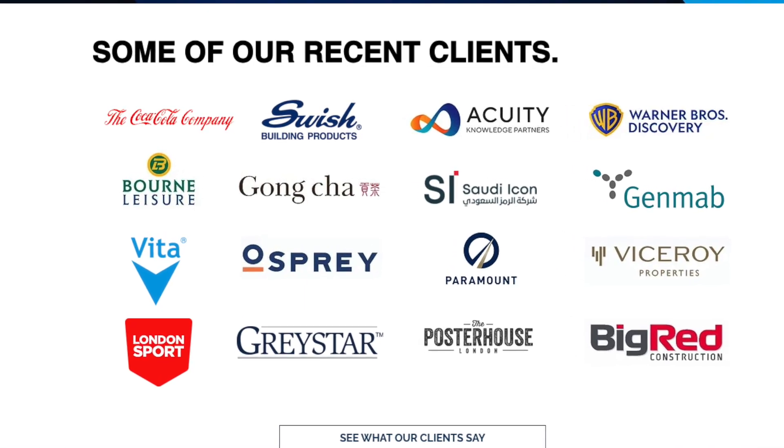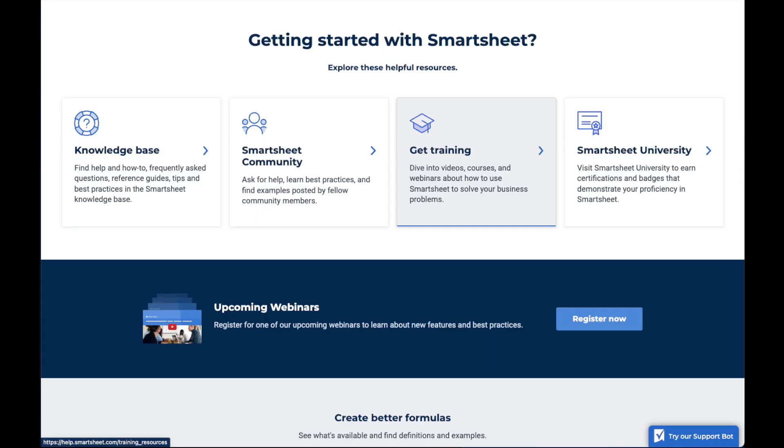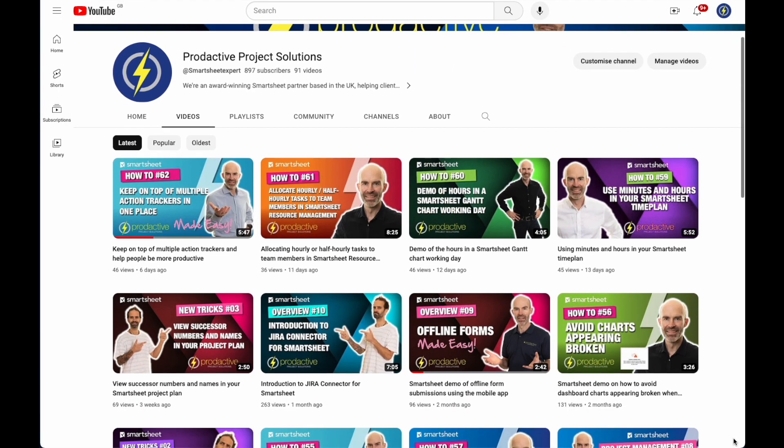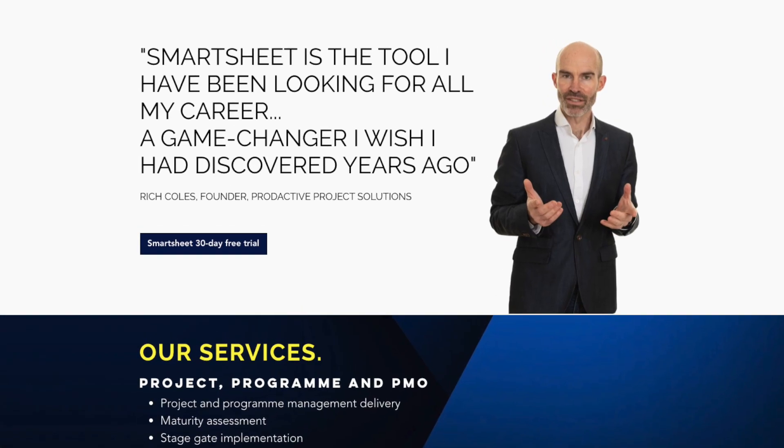And the added bonus for non-technical people like me? It requires no coding, it's intuitive and has no end of training materials and help out there to guide people. I've spent most of my career managing projects and programmes and it's the tool I wish I'd had back then.